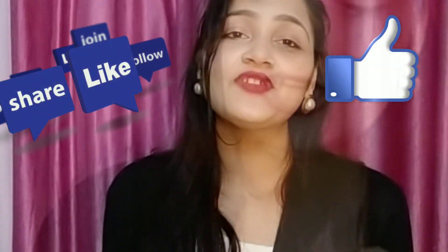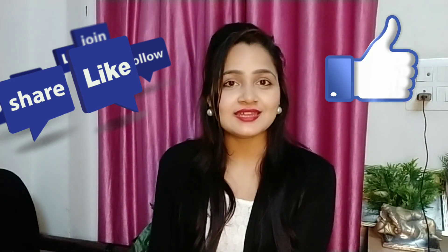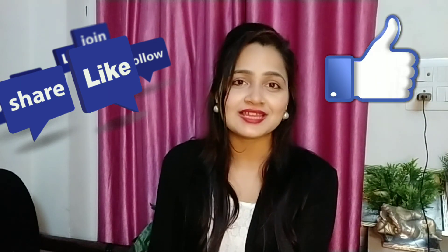That is all about today's video. If you like my video, please give me a thumbs up. Do subscribe to my channel. If you have any questions or suggestions related to this video, comment in the below comment section. I will see you in my next video. Be positive, be happy. Love you all.